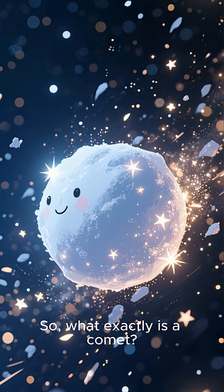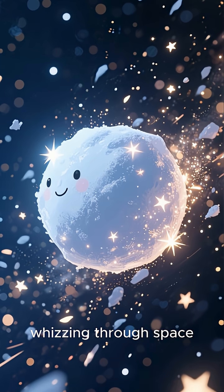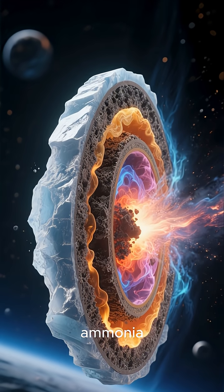So, what exactly is a comet? Imagine a giant, dirty snowball whizzing through space. That's pretty much it. Comets are made of ice, dust, and frozen gases, like carbon dioxide, methane, and ammonia.